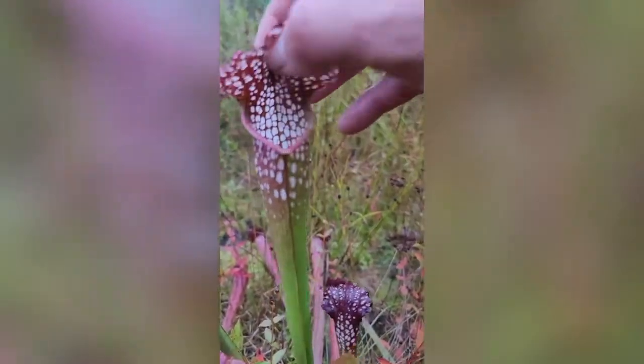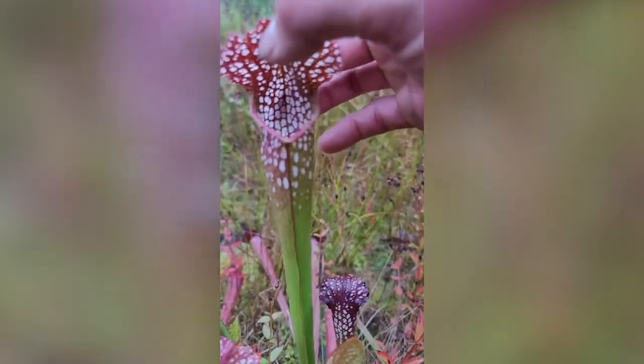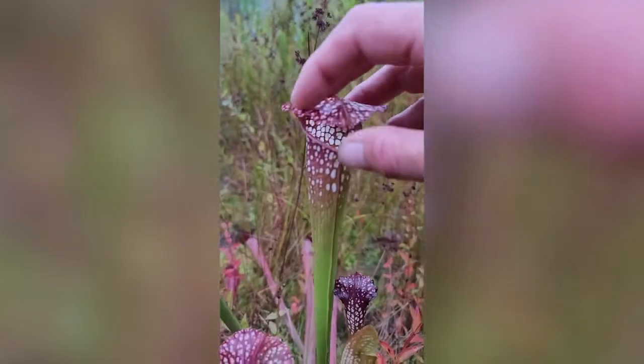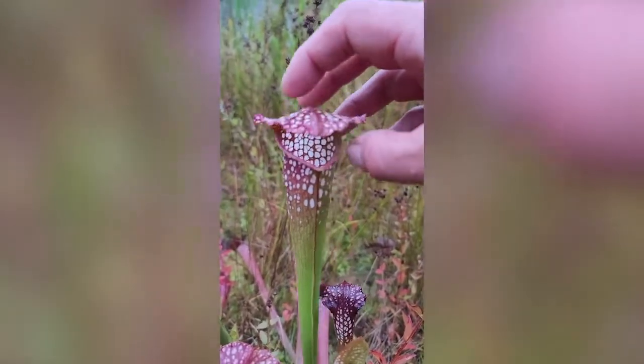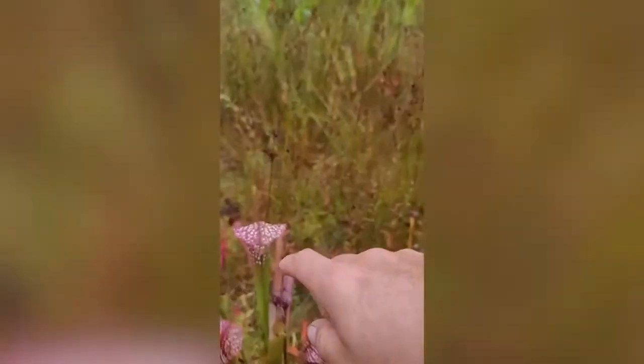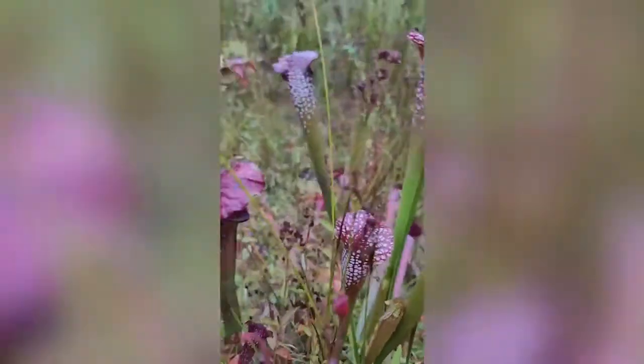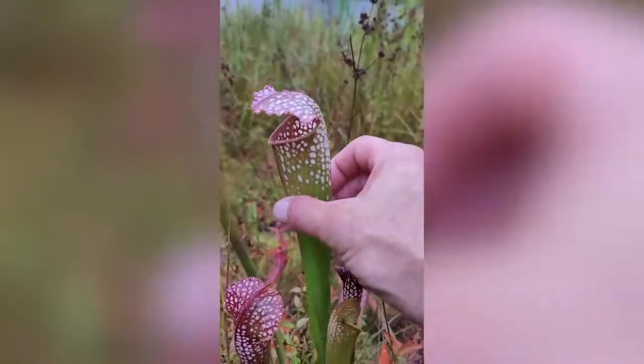You can see it has this really cool paint job, and if you look behind it, there are these little windows. It also has a little lid up on top. Notice how it's raining right now — if it didn't have a lid, rainwater would flow right into the tube and dilute all those digestive acids, making the plant less effective. So it has a little built-in umbrella.